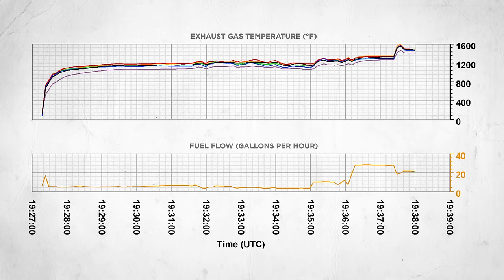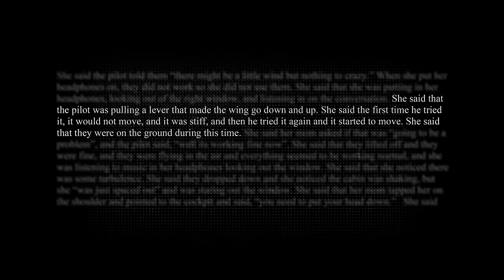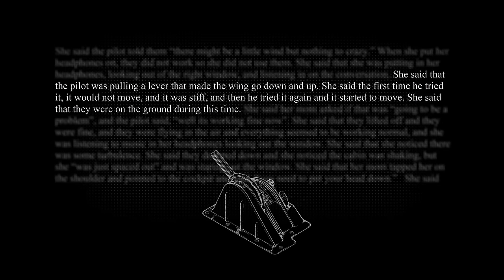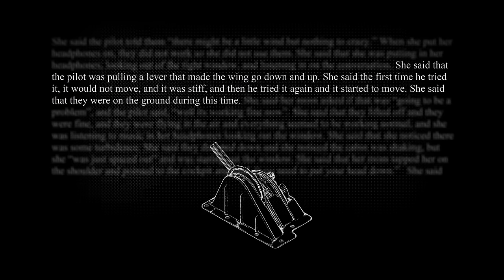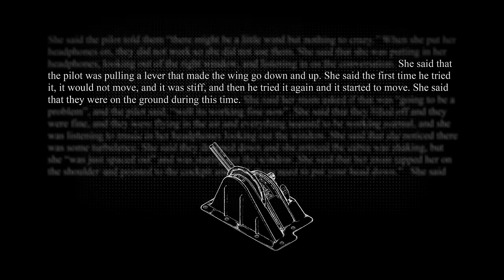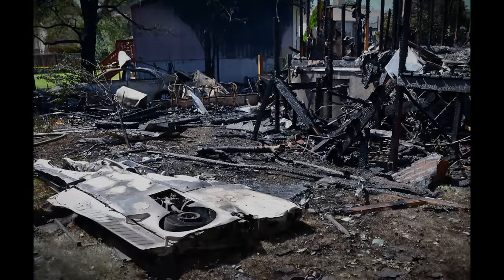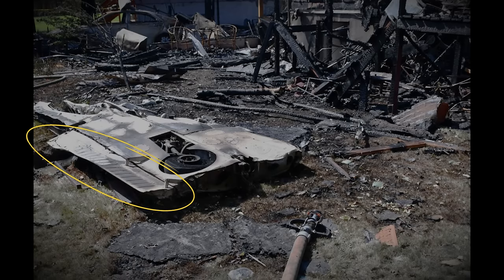Engine data revealed that just after takeoff, the exhaust gas temperatures of all cylinders increased rapidly and fuel flow decreased. Five seconds later, exhaust gas temperatures for all cylinders decreased and fuel flow increased — fluctuations consistent with adjustments made to the mixture control. The family friend's daughter mentioned that the pilot pulled a lever, the flap handle, between the pilot and co-pilot seats when they were still on the ground. The first time he tried to pull the lever it would not move; then he tried again and it started to move.